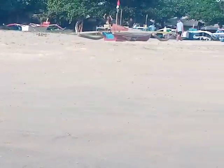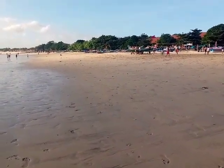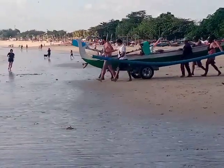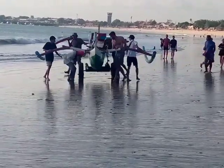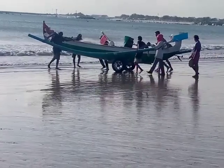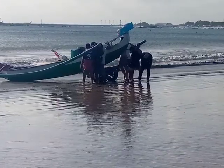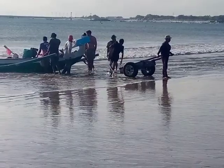Di sini pantainya barengan sama pantai untuk wisata. Nelayan hampir di sepanjang pantai, tapi ini juga sebagai pantai wisata. Wah ada bulenya, ada bule ikut-ikutan teman-teman! Ini masih sama teman-teman, perahu bercade ganda lancip depan belakangnya, pakai mesin ketinting. Untuk penurunannya dibantu dengan gerobak kecil sebagai alat bantu untuk menarik dari sana ke sini.